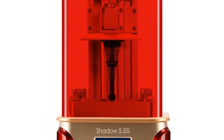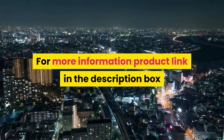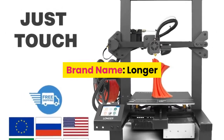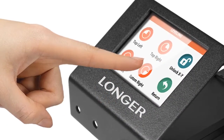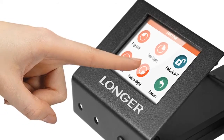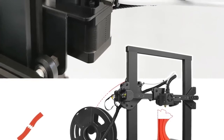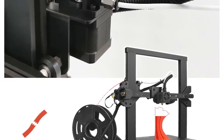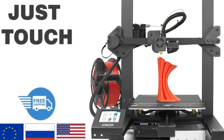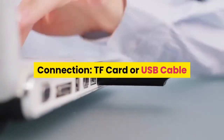Packing weight: 9.8 kg. For more information, product link in the description. Number 2: brand name Longer, model number LK4. Printing technology: FDM. Extruder: single. Filament detector: yes. Heated bed: yes. Resume printing: yes. Slice software: Cura, Repetier Host. File format: G-code, STL. Connection: TF card or USB cable.